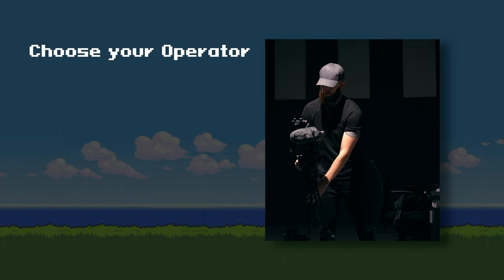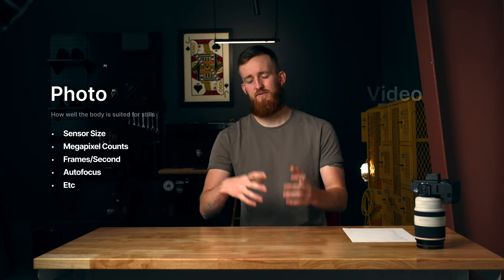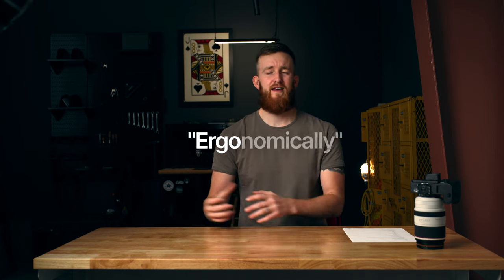That's the first part of the foundation — getting an understanding of where these hybrid cameras really shine and who they're best suited towards. The second part of this groundwork is understanding what we're looking at as we build out this ranking system — how we decide what's number one and what makes the list. Because we're looking at hybrid cameras, it's all about how both photo and video capabilities mesh together along with ergonomics. On the photo side, we're looking at sensor size and megapixel counts. On the video side, frame rate options and internal codec recording options. And ergonomically: size, weight, inputs and outputs.